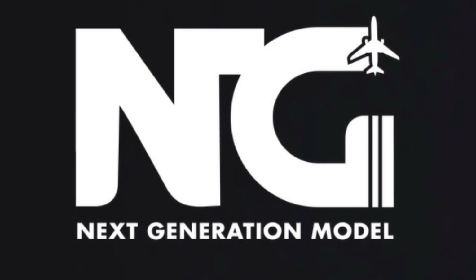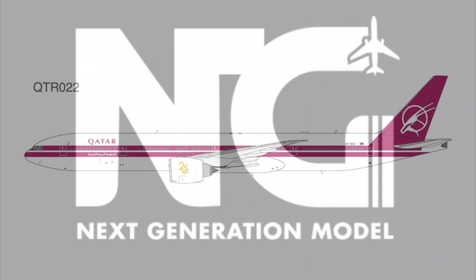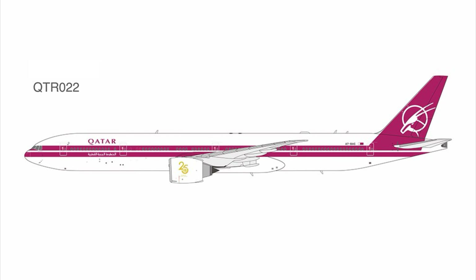It looks like NG is going with a new item number sequencing, which is pretty cool. First up, we have another release of the Qatar Retro 777. I think they had done one before — this is the second time they've announced it, but this one is the NG Lite version, which explains the different item number.